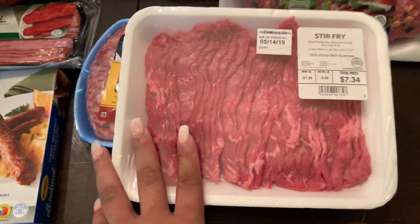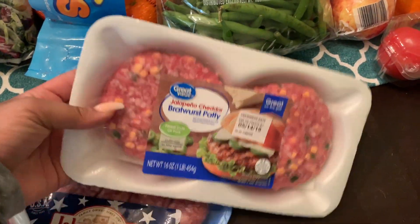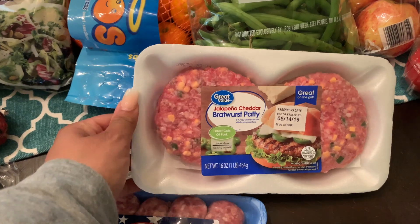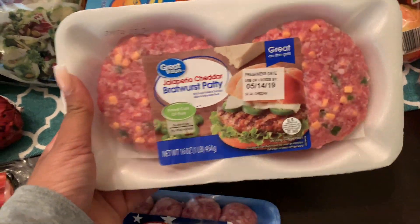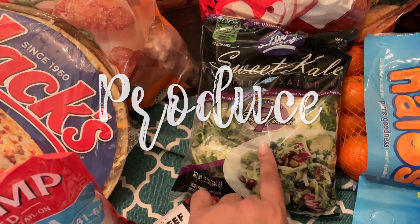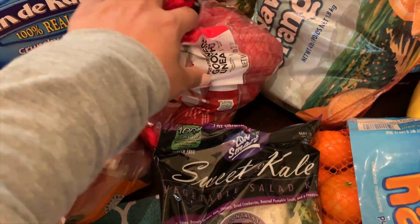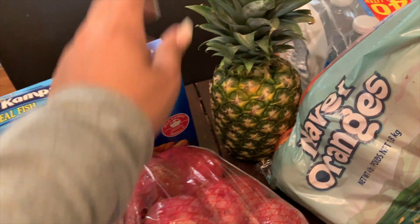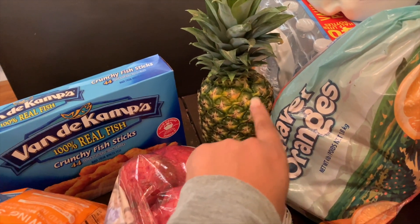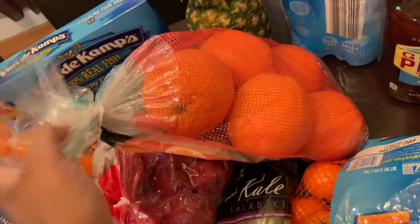I grabbed this turkey sausage — we love this brand. If you're looking for low carb, these have zero carbs. They have patties and links, and you can microwave them or cook them on the skillet. This turkey bacon is another favorite — only one carb, so if you're looking for low carb these are good alternatives versus regular sausage and bacon.